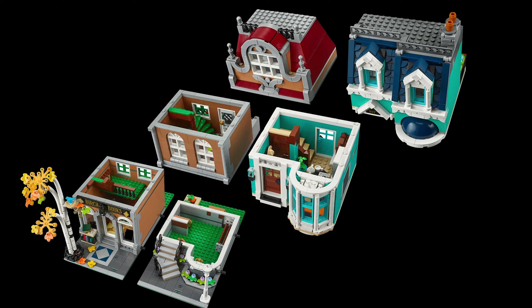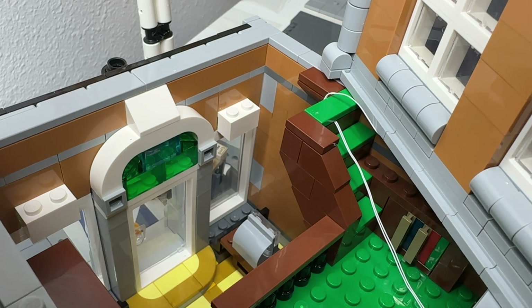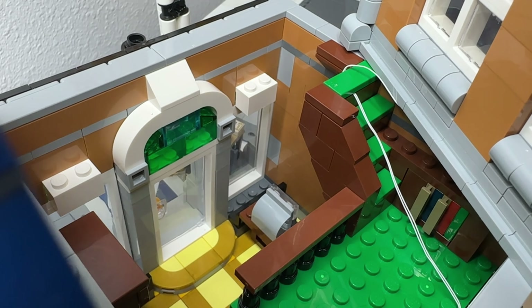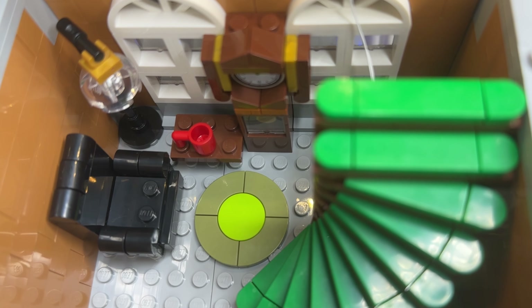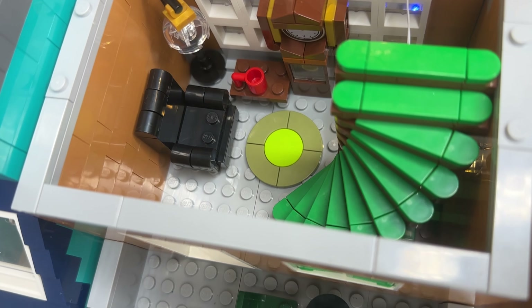The build comes apart to show three levels. The shop has a lot of retail space on the first floor with bookshelves and a cash register. Stairs go up to the second and third stories. The second story could be a reading area for customers or extended living space — there's a reading room, a grandfather's clock, and a sitting chair.